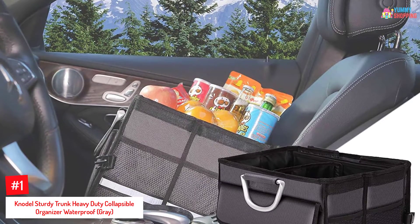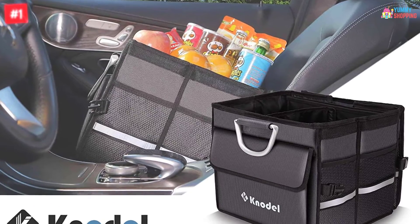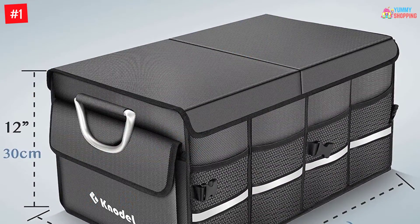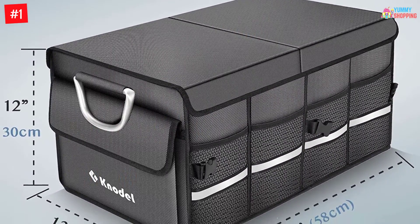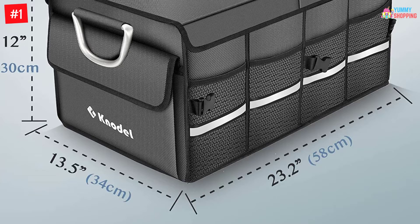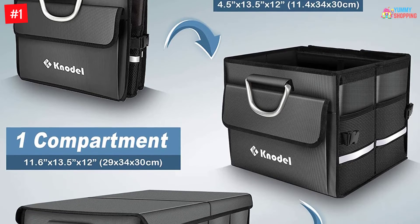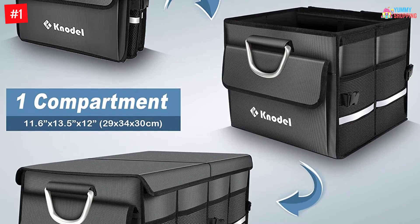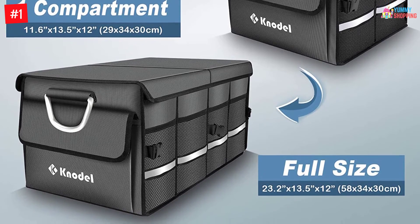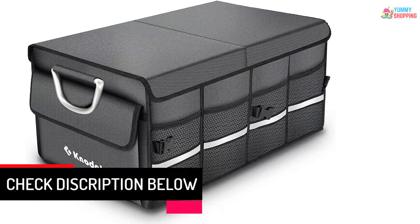Number 1: Nodal Sturdy Trunk Heavy Duty Collapsible Organizer Waterproof, Gray. If you are searching for a car trunk organizer that is expandable and multi-purpose, then the Nodal Car Collapsible Organizer is a great choice. It is suitable for all vehicles, has a large capacity, and gives you a tidy and clean car. The organizer features a reflective stripe that makes it safer to carry during the night. Made with high-quality 168OD Oxford polyester that makes it durable and long-lasting, it has a smart multi-purpose design with three side pockets and two removable dividers to organize items in different compartments and store small items.